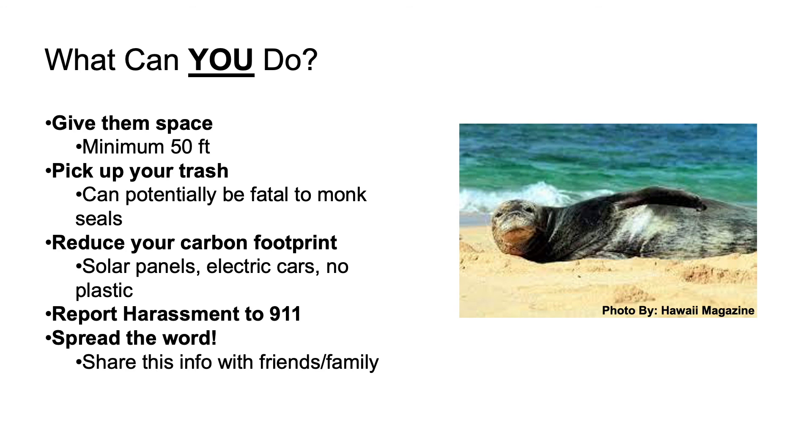Reduce your carbon footprint, as climate change plays a role in monk seal habitats. The burning of fossil fuels like coal, oil, and natural gas is affecting our climate. Try installing solar panels, support businesses with eco-friendly packaging, and try composting. Report any harassment — since monk seals are protected under several laws, if you see someone harassing a monk seal in any way, call 911 immediately.